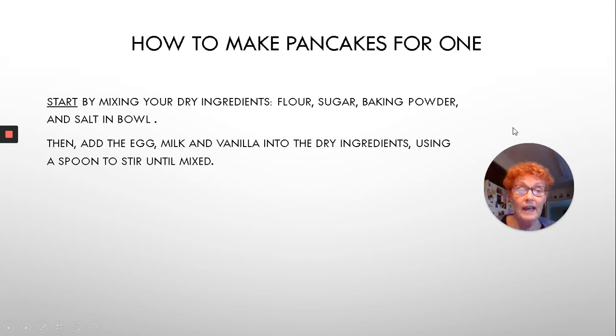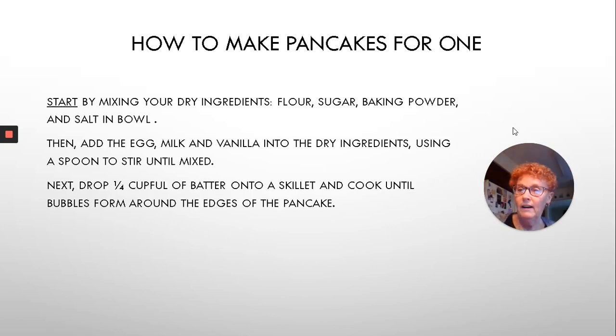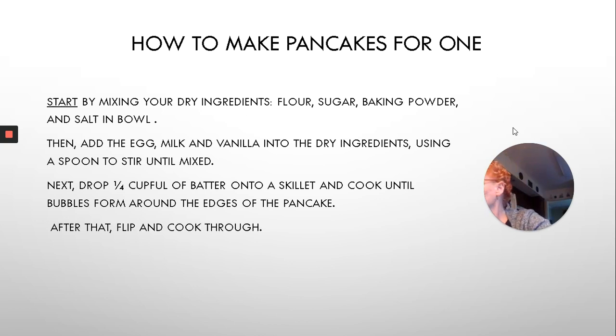How do we make a pancake? You start by mixing your dry ingredients together. I have the sugar, the baking powder, and the salt, and I put them in the bowl. Then, we're going to add an egg. We add the egg, the milk, and we're going to add it. We have the egg in it. Some vanilla — I like to add my vanilla. That's optional, but that's my secret ingredient. Now, we stir with a spoon until it's nice and smooth. We drop a quarter cup onto a skillet — make sure, again, that you have an adult with you. We put it in the fry pan, we flip it, and we cook it through.